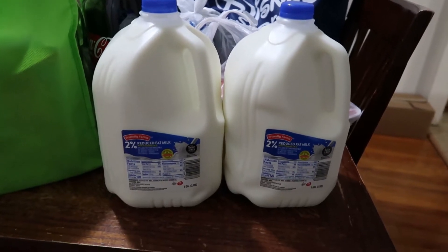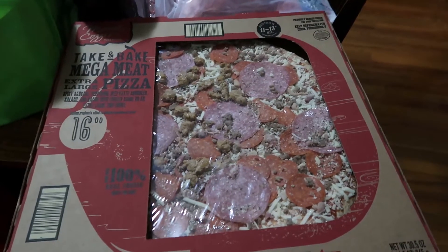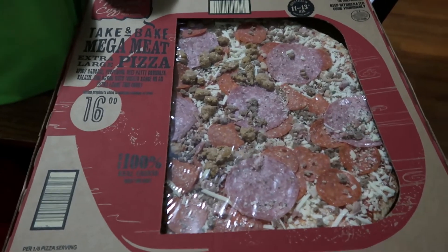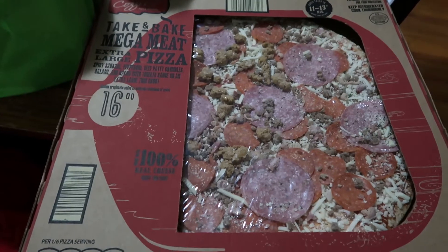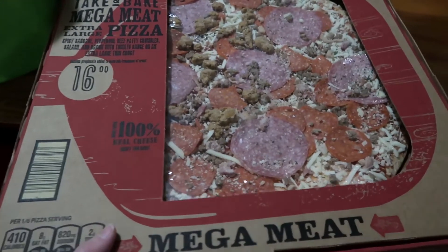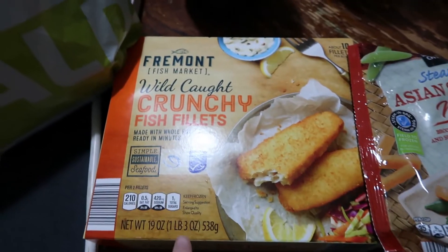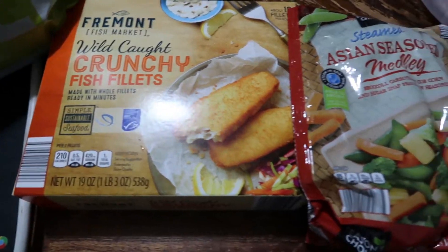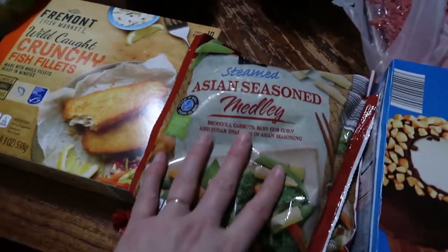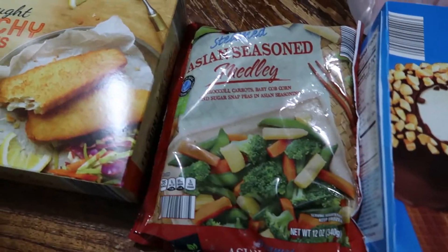Starting off with Aldi's this week, we have two gallons of 2% milk and two take-and-bake pizzas. It was either $5.99 for a 16-inch take-and-bake pizza or $4.99 for a smaller frozen pizza, so we went with the take-and-bakes. We also picked up a Supreme. We've never tried the Aldi's fish fillets before — we're going to try them and do fish sandwiches one night for dinner. The Asian season medley will go with chicken and some rice for dinner one night.